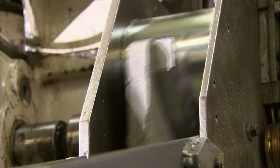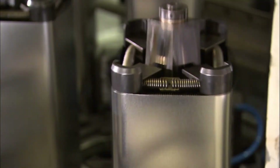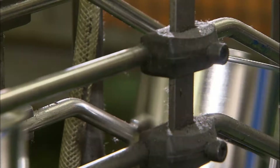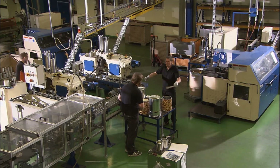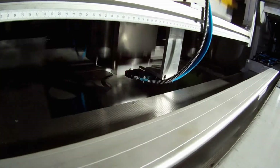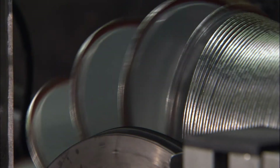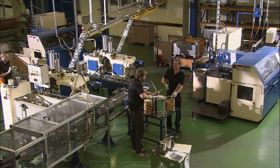Production at the Blechwarenfabrik Limburg has certainly inspired more than percussionists Moritz Grenzmann and Hermann Koch. The rhythmic environment is bound to bring resounding success to workers, engineers, salesmen and entrepreneurs alike.